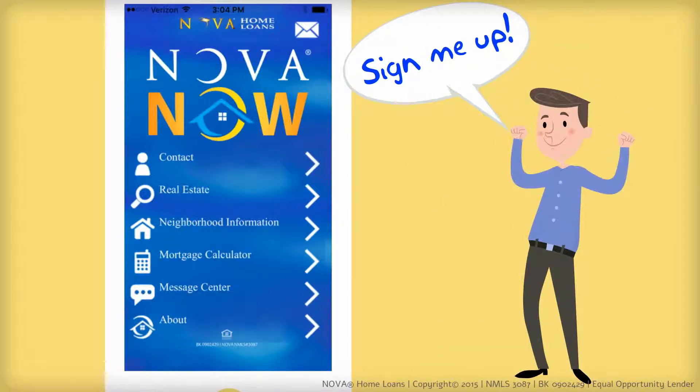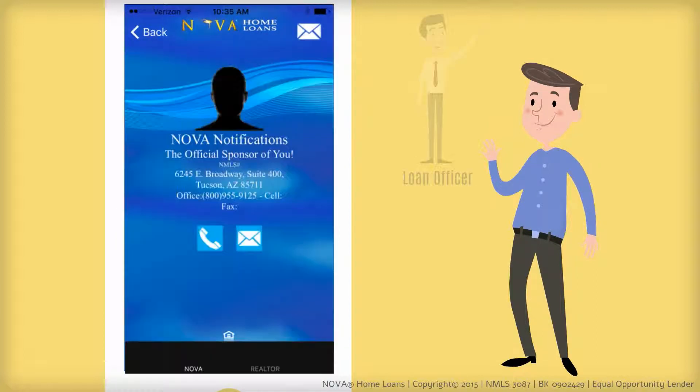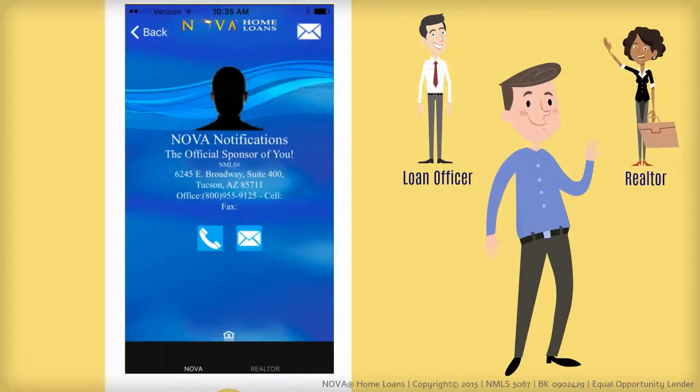Ready to get serious? Contact a loan officer and request a personal invitation code by email. This will allow you to link up to a loan officer and even a real estate agent.